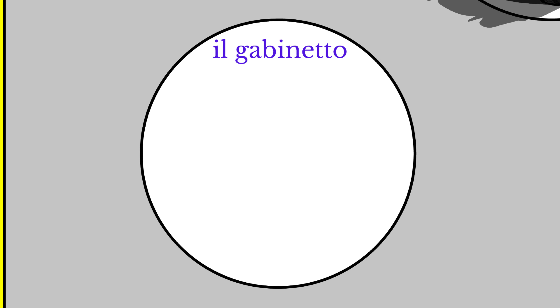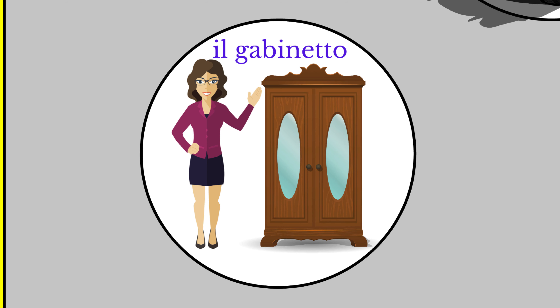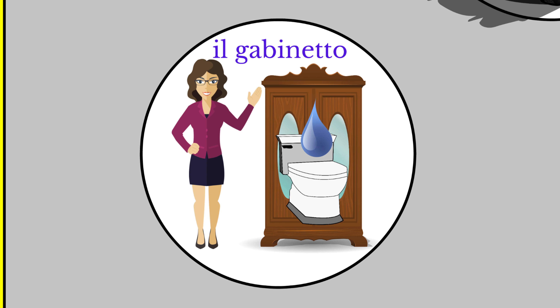Il gabinetto means the toilet or lavatory. Here is Gabby — she lives in such a small apartment that she has a cabinet with a toilet inside. In Italian, il gabinetto refers to the lavatory. If you want to refer to the actual toilet itself, you would say il vater, like "the water" but pronounced with a V sound at the beginning. Il gabinetto. Il vater.